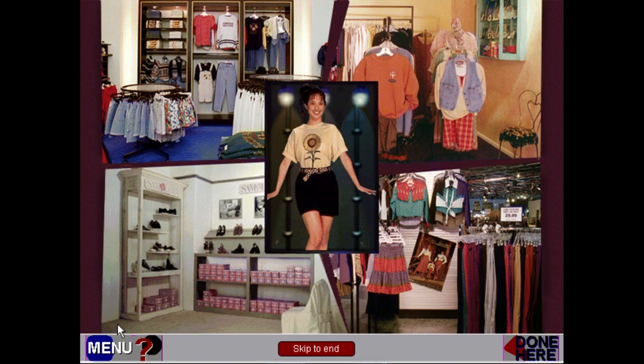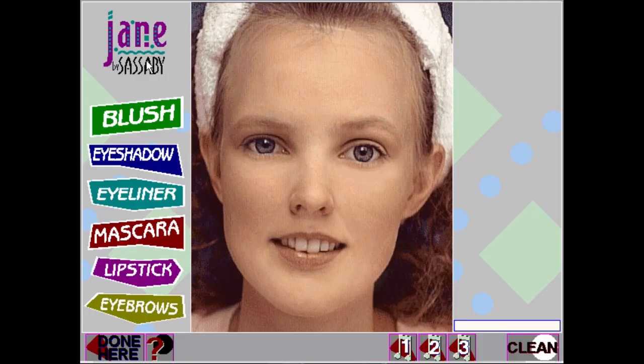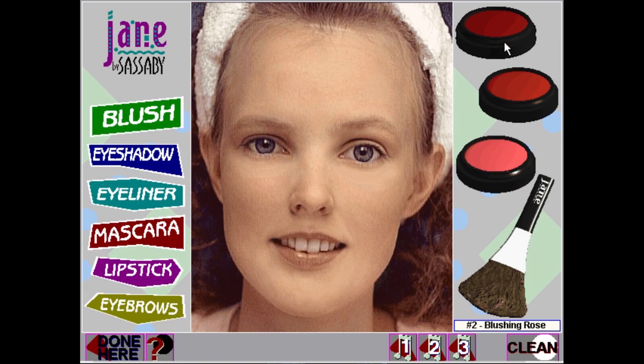These are just a few of the hip styles featured in McKenzie and Company. The game contains a selection of hundreds of garments for endless combinations of fun. Ridiculous. Let's do a makeover. Let's give her some blush. Do I just click this? 'Lipstick is the only feature implemented in this demonstration.' Oh my gosh, that is hilarious.